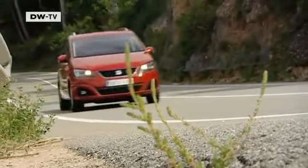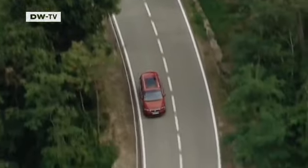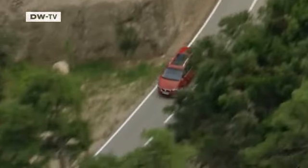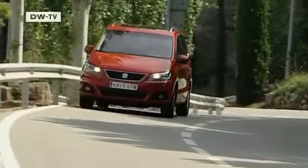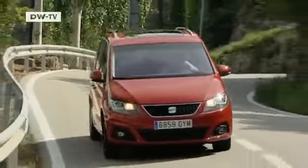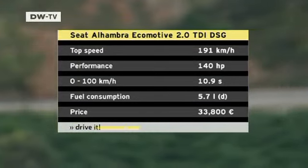Seat is ahead of others in the class, and our test drive confirmed it. We drove an Alhambra equipped with a 2-liter diesel 140 horsepower engine. Seat's estimated fuel consumption is 5.7 liters per 100 kilometers. This Alhambra accelerates from 0 to 100 in just 10.9 seconds and has a max speed of 191 kilometers an hour.